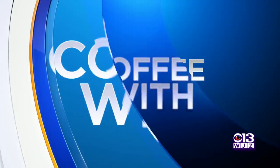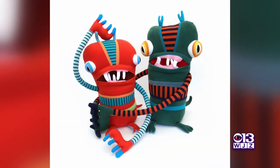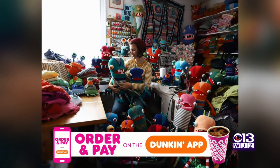A Baltimore artist turns old clothes into huggable art. In today's Coffee With, see the unique handmade creations. Baltimore native Jennifer Strunge uses recycled materials to create these one-of-a-kind cotton monsters — a work of art you can hold and hug.